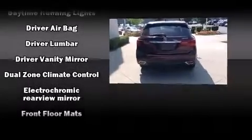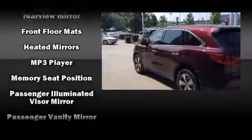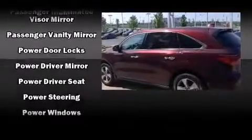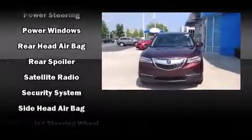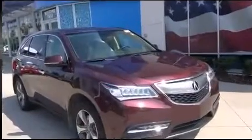Acura ensures the safety and security of its passengers with equipment such as head curtain airbags, traction control, anti-whiplash front head restraints, and four-wheel disc brakes with ABS. With electronic stability control supplementing mechanical systems, you'll maintain precise command of the roadway.